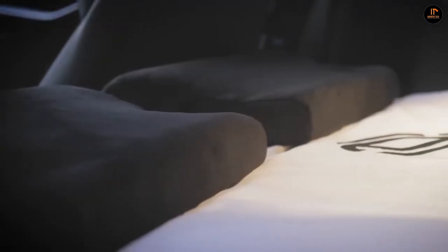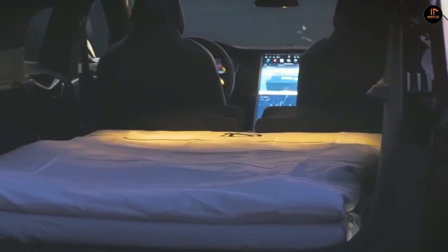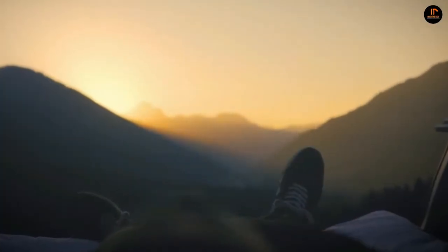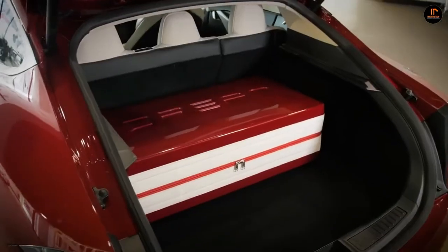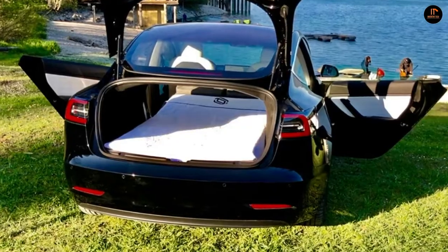Each Dreamcase can turn from a space-age case to a bed in under two and a half minutes, but if you've already set it up into quick-pack mode, then it takes less than 60 seconds. The Dreamcase makes sleeping in your vehicle safer and more accessible, and it all folds away into a box that you can forget about until next time.